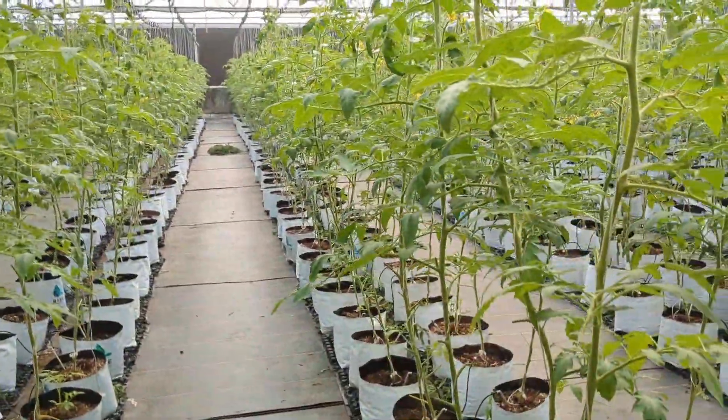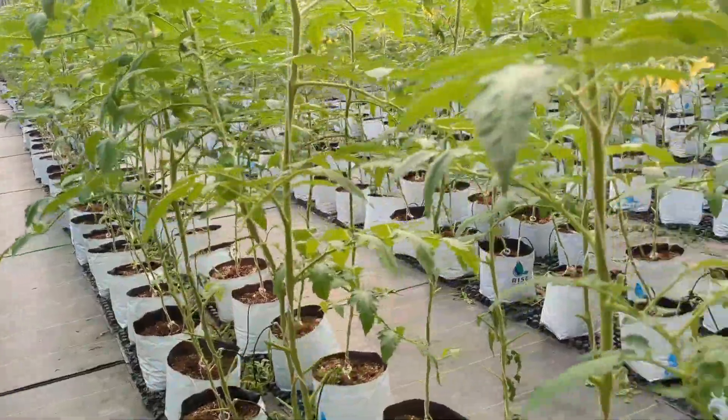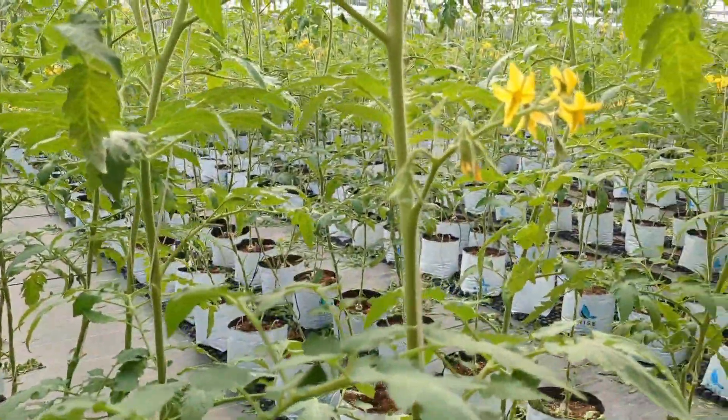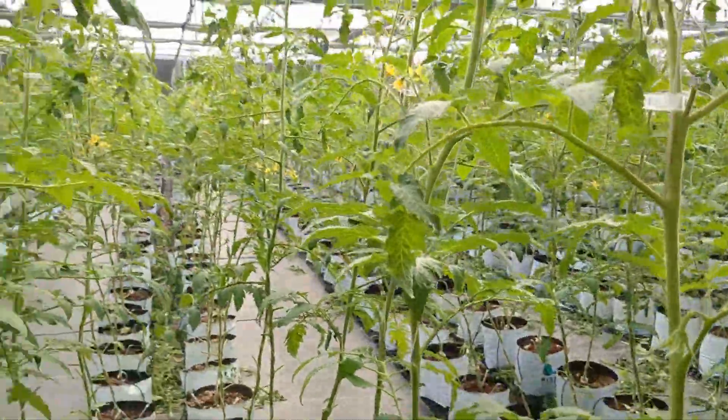Include micronutrients like boron, iron, manganese, molybdenum, zinc, copper, etc. in a calculated quantity to support fruit development.